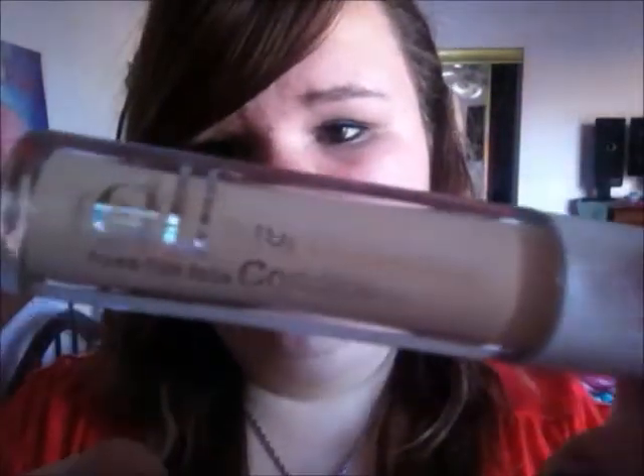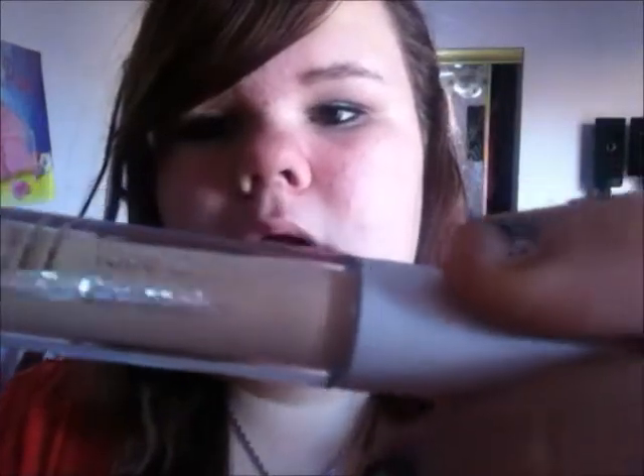The next thing I got is this ELF tone correcting concealer. I already put some on under my eyes and blended it in. It's very creamy and it's very easy to blend out. I'm not for sure how good this would work with like blemish issues, but it works good for under eye circles so far that I've seen.